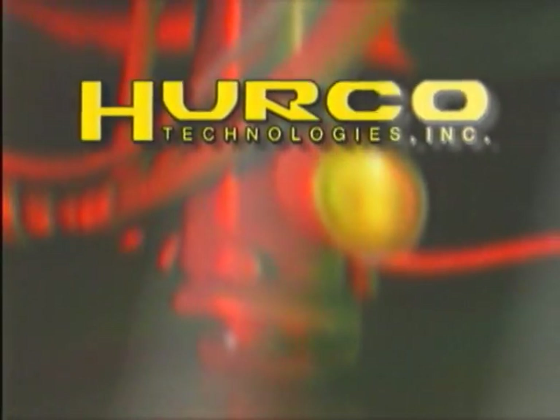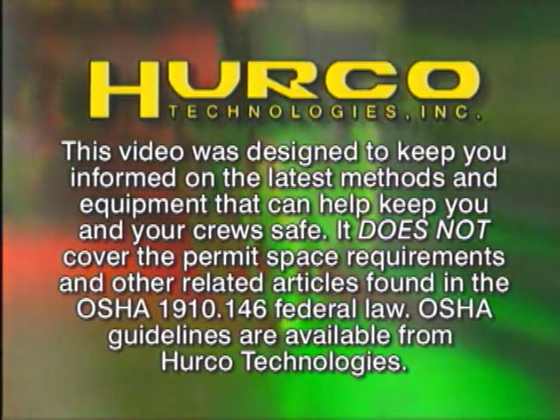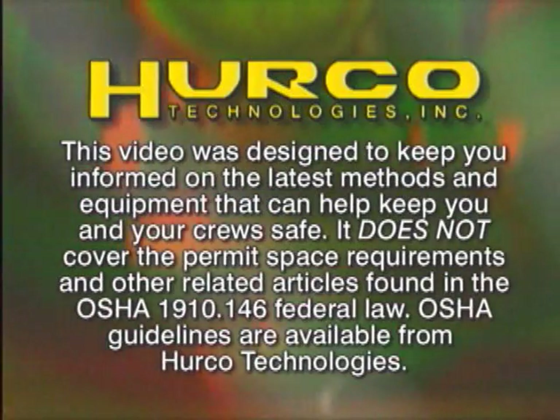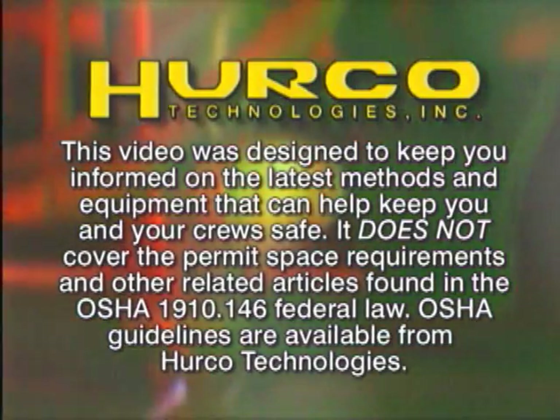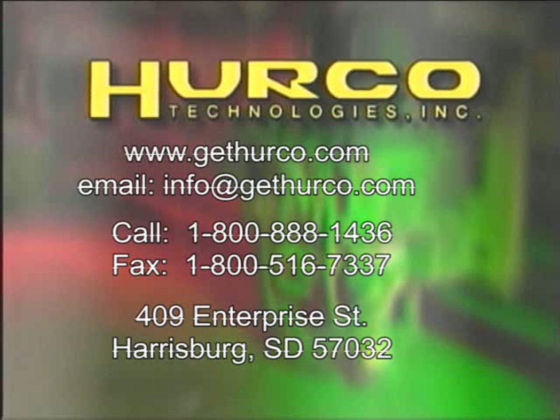HERCO Technologies is the industry leader for providing the safest, most efficient methods for ventilation of manhole and sewer systems. This video was designed to keep you informed on the latest methods and equipment that can help keep you and your crew safe. It does not cover the permit space requirements and other related articles found in OSHA 1910.146 federal law. OSHA guidelines are available from HERCO Technologies. Thanks for taking the time to learn more about HERCO Technologies. We welcome your questions about our unique products for sewer and water line testing, maintenance and repair. Contact us toll free or visit our website at www.hercotech.com. HERCO — Quality you can count on.